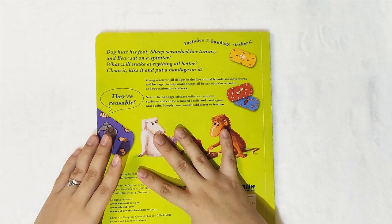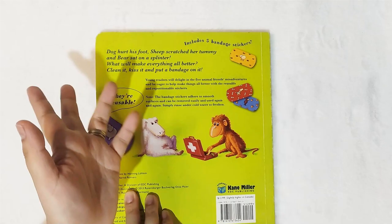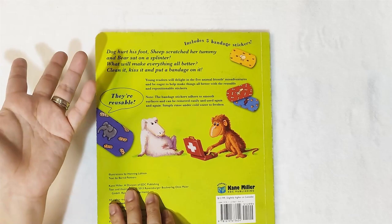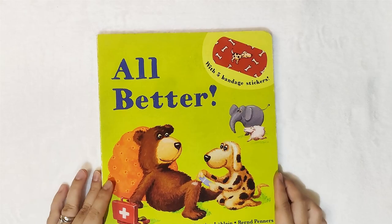Another thing I noticed when this book is being reviewed is that we were unable to mention how we can sustain the stickers. According to the book, you can use the stickers again and again, and just in case they're not sticking anymore, you can simply rinse them under cold water to freshen them up and they will be sticky again. So try that just in case you have this book and you notice the bandage stickers are no longer sticking to the pages.